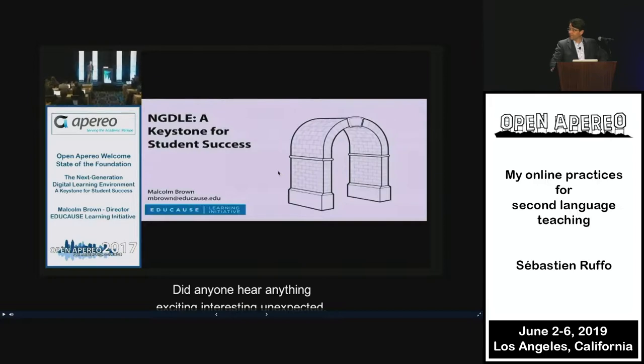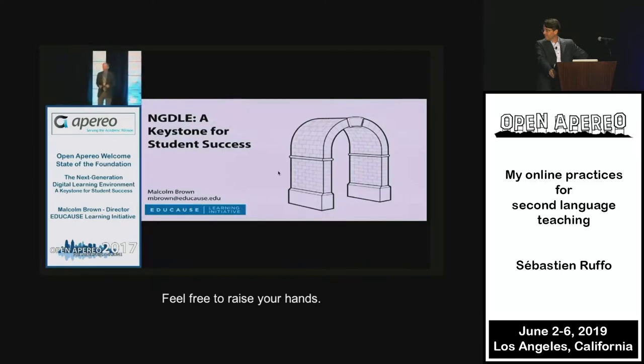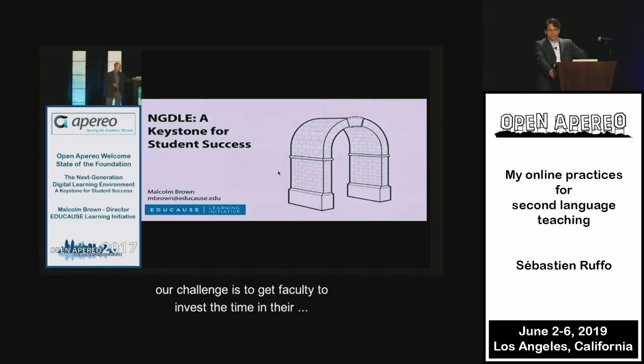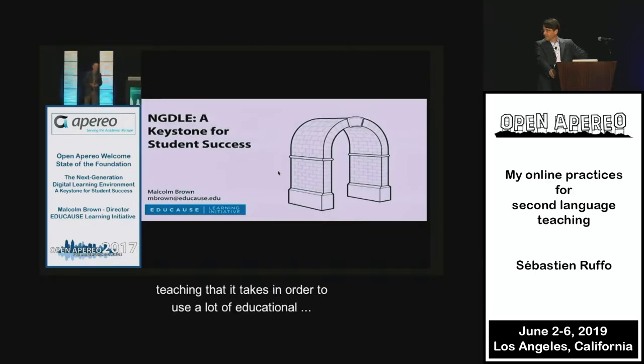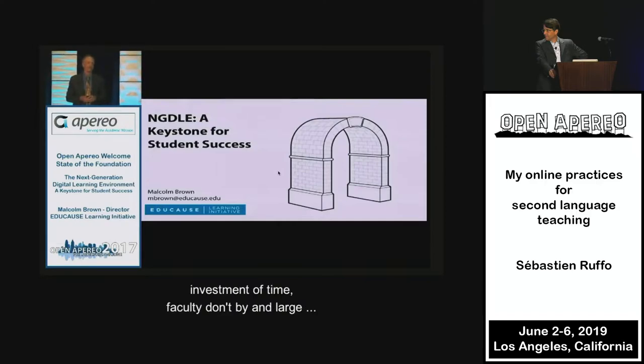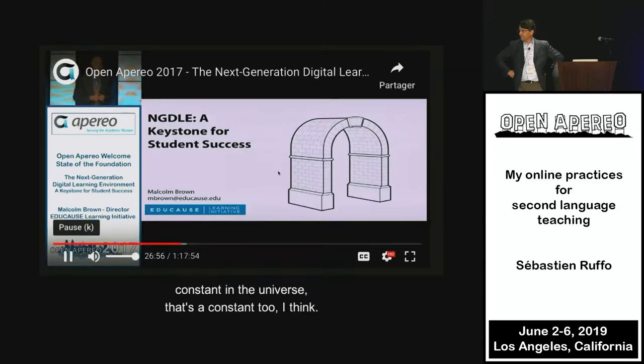Did anyone hear anything exciting, interesting, unexpected? Feel free to raise your hand. Working at large research institutions, our challenge is to get faculty to invest the time in their teaching that it takes in order to use a lot of educational technology tools. Well, there is an upfront investment of time. Faculty don't, by and large, want to make that investment. You'll always find a small group with whom you can conduct really sophisticated projects, but scaling is the huge challenge for us. That's sort of like the speed of light being a constant in the universe.